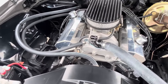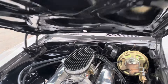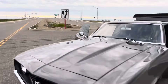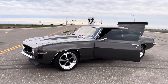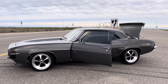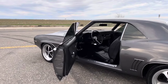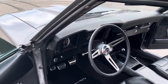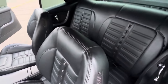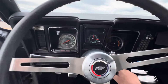Aluminum heads, four-speed manual, power steering, new paint job. All new chrome, American Racing rims, brand new TMI interior. Bluetooth.